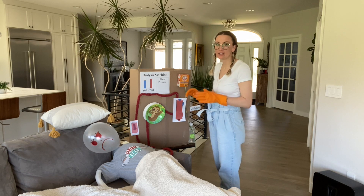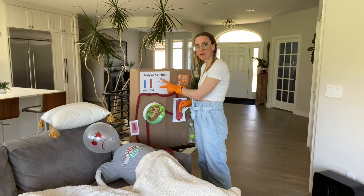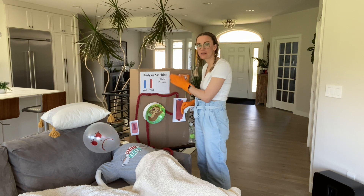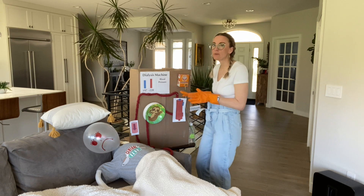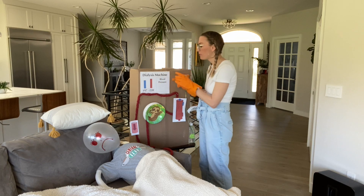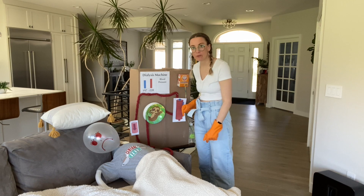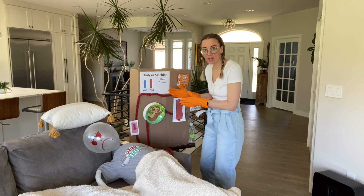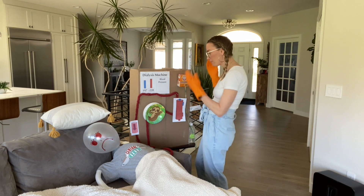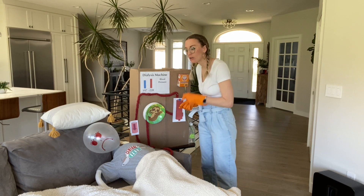Pro tip number one: we need to get that fluid back and keep the pump going. When we open the saline, we'll end up dropping the arterial pressure and that's going to stop the pump. To keep the pump from stopping, toggle the up and down arrows on the blood pump to open up those limits. I'm going to get the saline and keep the pump going. If you forget, don't worry — just come back and get that pump going. Watch how much saline you're giving her.